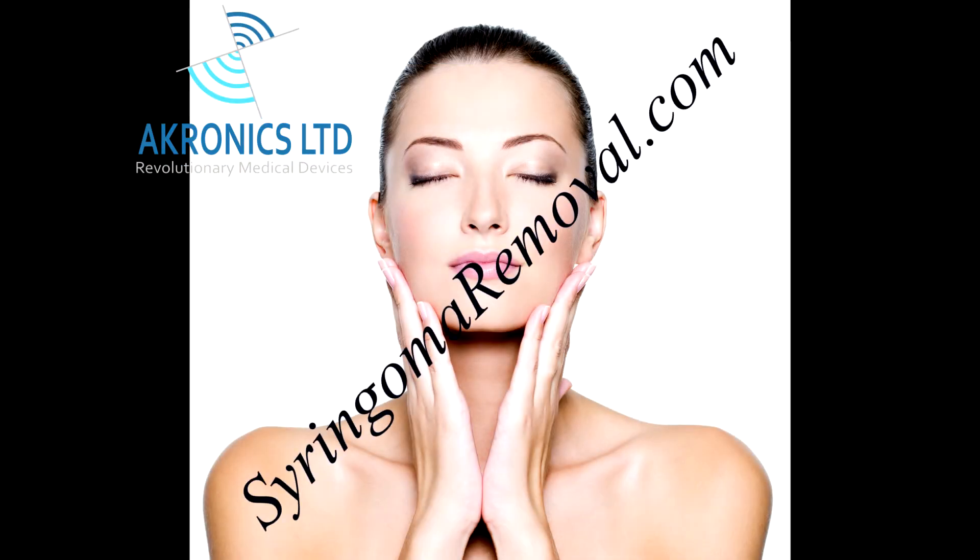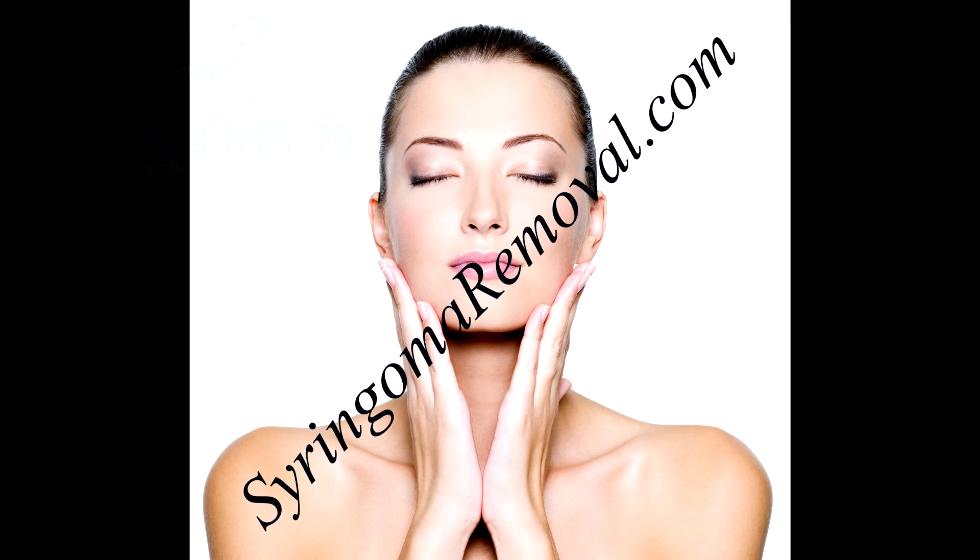At syringomaremoval.com, treating and removing your syringoma is always specialised on.